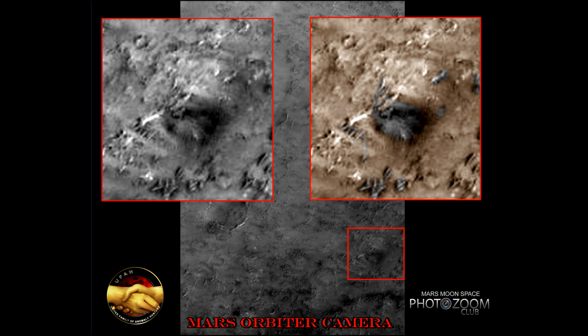Hi, this is Thomas from Marsmoonspace.com. I want you to take a good look at this orbit image. Lately we have been going through a lot of images and found a lot of weird structures, domes and buildings on the surface of Mars.